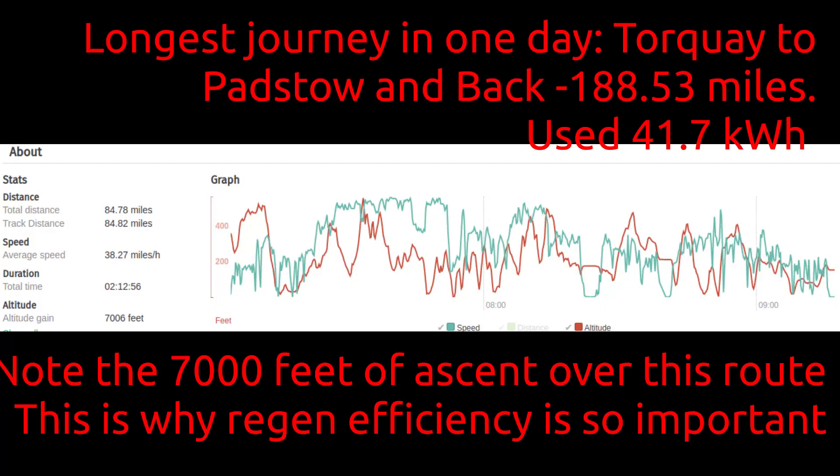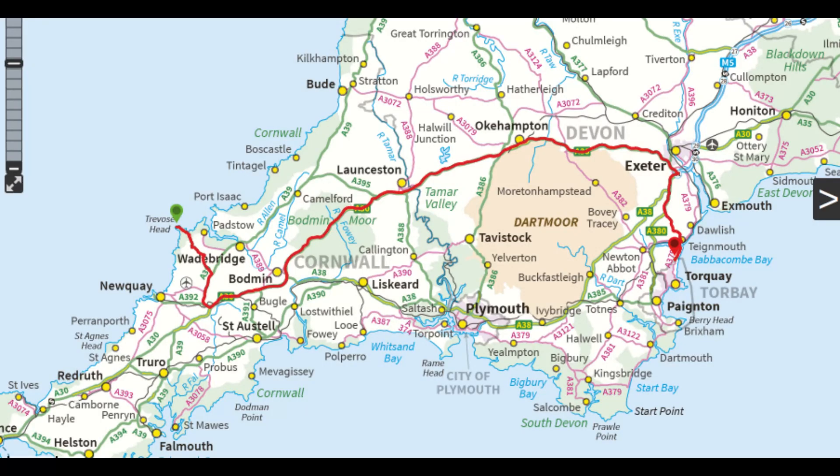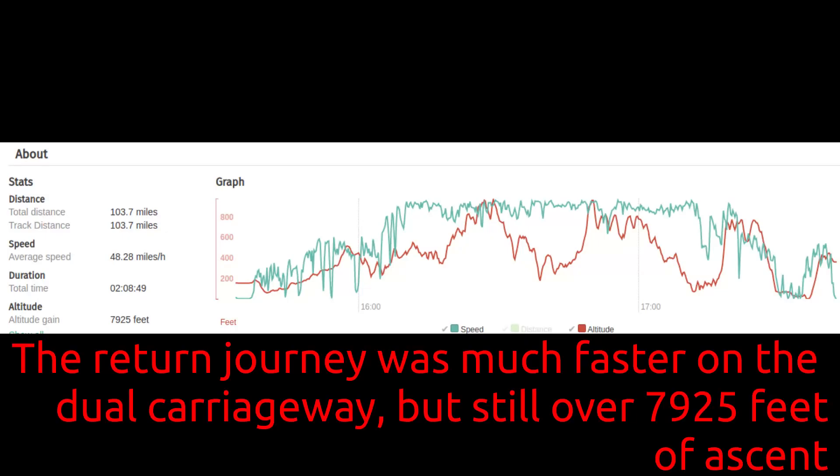All our other travel has been under 300 miles in a day, and we've charged at home. When we did charge to 100%, the car predicted a range of 310 miles the first time, and almost 300 miles the second, based on our rural driving. The Birmingham trip was only the second day we charged to 100% before travel. The rest of the time we set the charge limit to 80%.